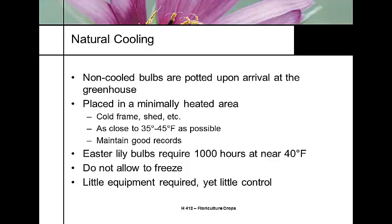There are a couple of different production cooling practices for Easter lilies: natural cooling, case cooling, and greenhouse cooling. Natural cooling is probably the oldest practice. Bulbs that have been directly harvested and shipped — without going through a chilling period — are potted up and taken to a minimally heated area such as a shade frame, kept as close to 30 to 35 degrees as possible. Under this practice, bulbs need a thousand hours at around 40°F. Some growers would put them in a raised bed outdoors and pile straw on top.